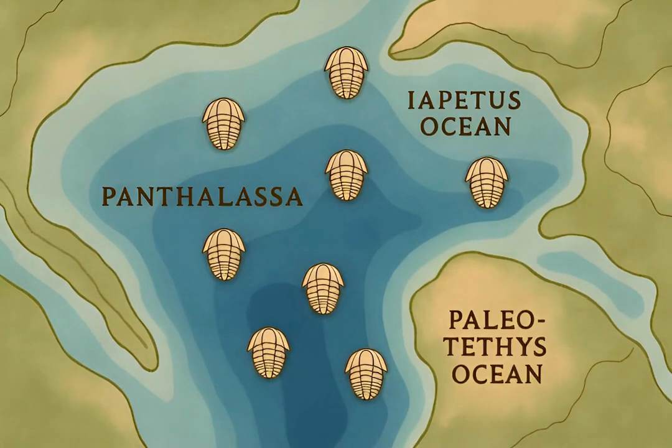Trilobites inhabited a vast array of marine environments, from shallow tropical seas to deep, cold ocean basins. They were truly global citizens.